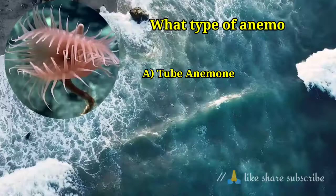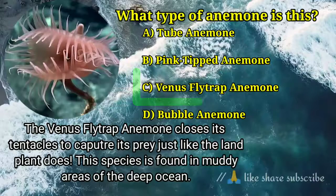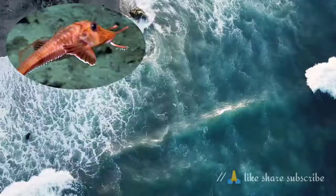Question number 4. What type of anemone is this? Answer option C. Venus flytrap anemone — the Venus flytrap anemone closes its tentacles to capture its prey just like the land plant does. This species is found in muddy areas of the deep ocean.